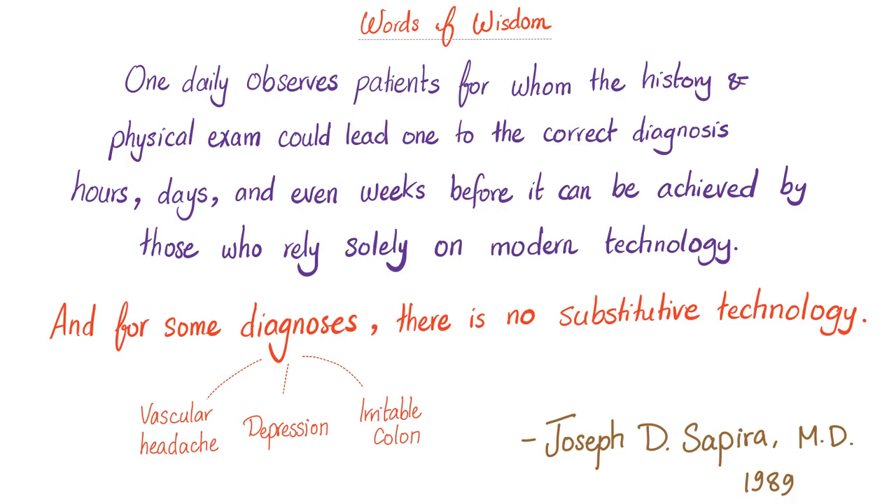Hey — there is no such thing as vascular headache anymore. Okay, migraine and cluster headache. And there is no such thing as irritable colon. Okay, irritable bowel syndrome. Now what?